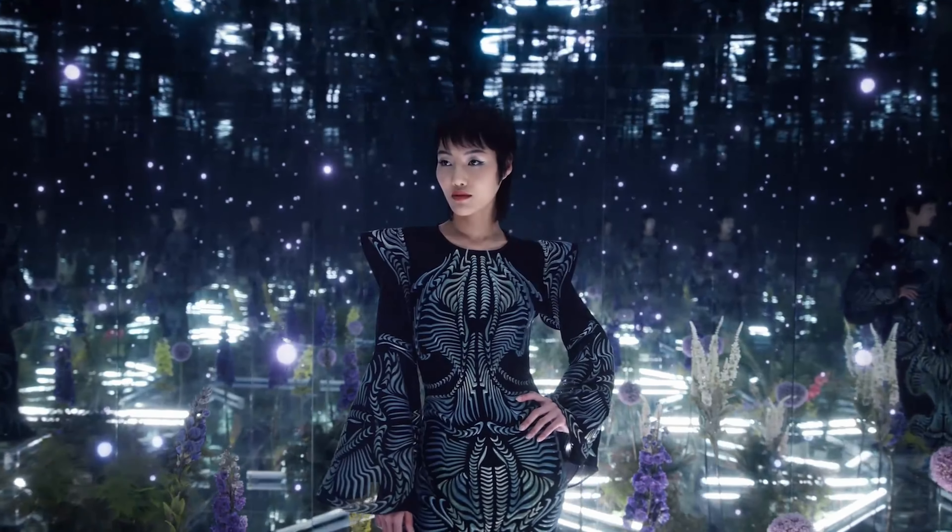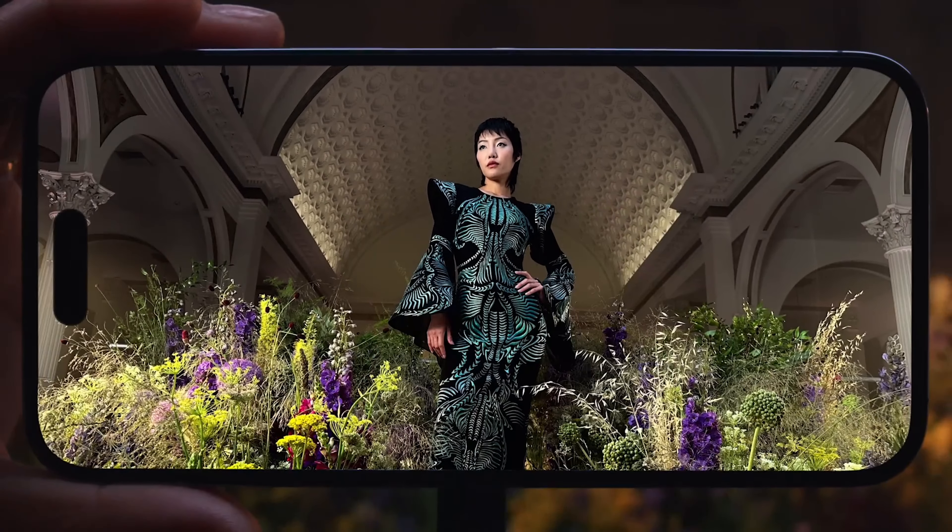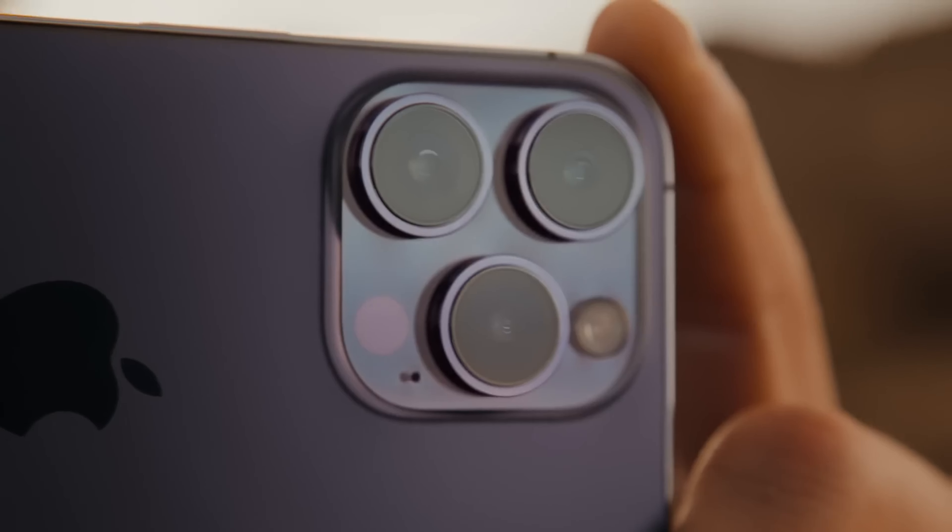This process works effectively on the current iPhone series' main camera, providing flexibility to shoot in full 48-megapixel resolution for the highest quality when lighting conditions permit.